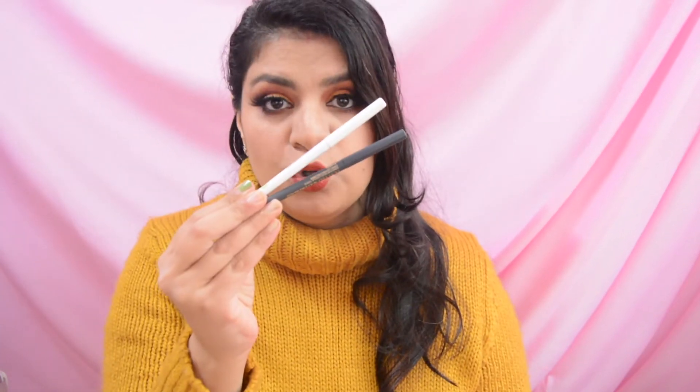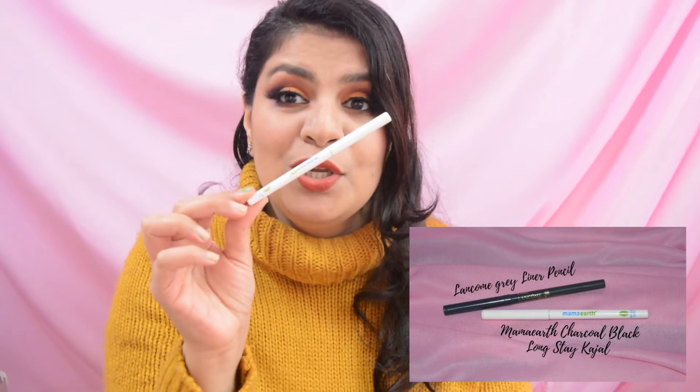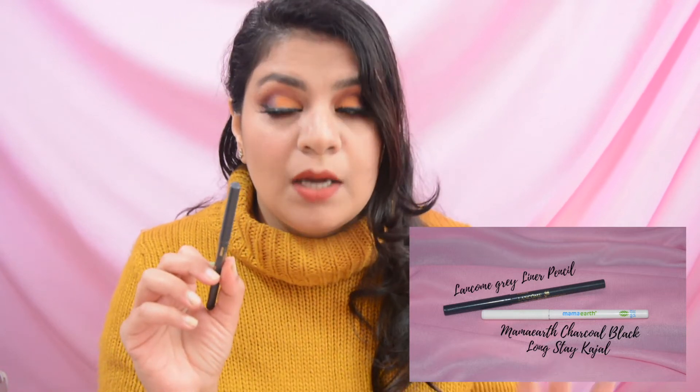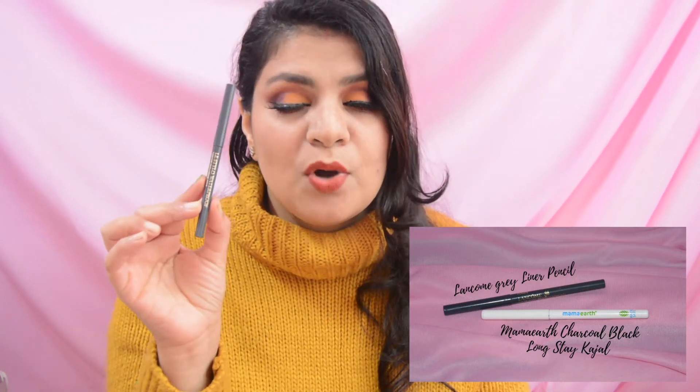The next two products are both kajal pencils. The first kajal pencil is by the brand Mama Earth — it is newly launched, so obviously very far from the expiry date, but since I am using it I want to finish it first. The other one is by the brand Lancome — it is a dark grey color pencil, a little old but works very well and is very smoothly applied. Because it is an everyday wear color I will be able to finish it easily.